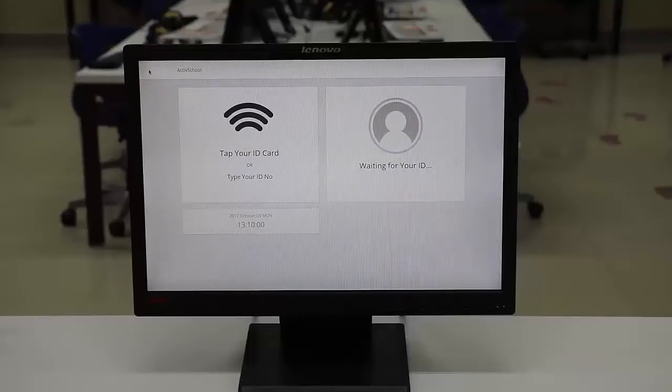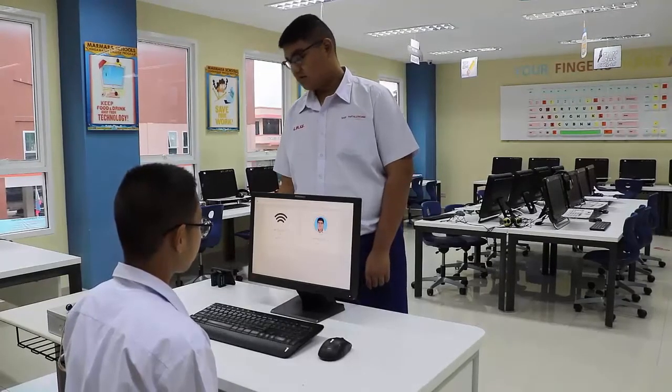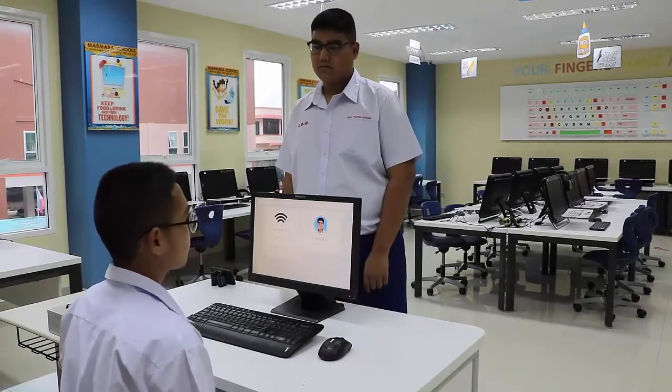This is Finn. He will be our security guard today. After scanning the card, he will see your picture on the screen, and then he will match you with the picture on the screen.